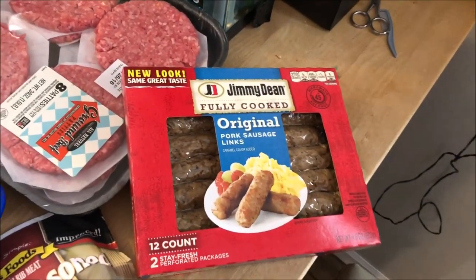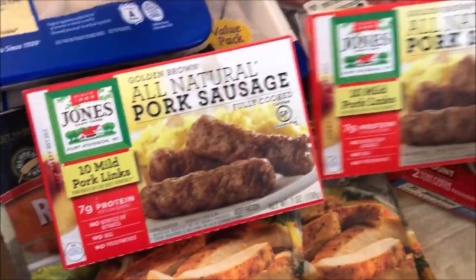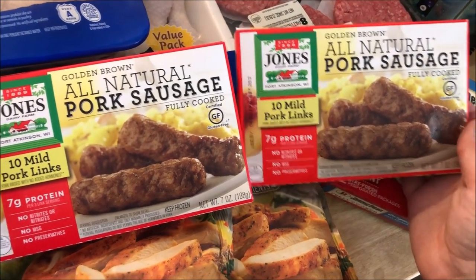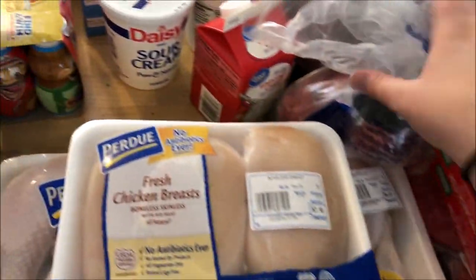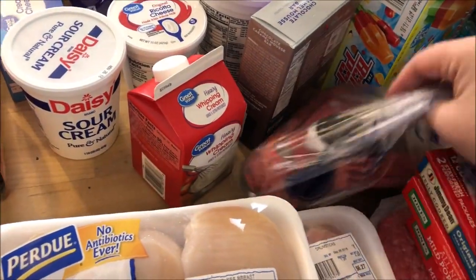We have a Jimmy Dean's fully cooked original pork sausage. I randomly found these — I had to go into Walmart today because I couldn't order those pasties on the grocery pickup, I just couldn't find them. So I found these and we're going to give them a try too. And then there are those burgers I talked about. Oh, I did have heavy whipping cream — I don't know if I mentioned that. We got a couple things of hamburger.